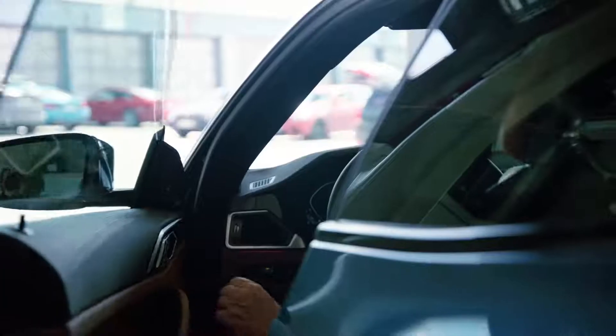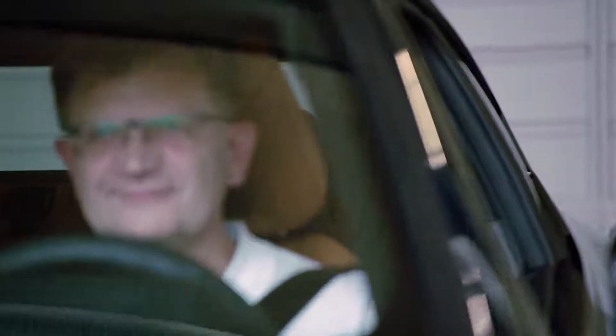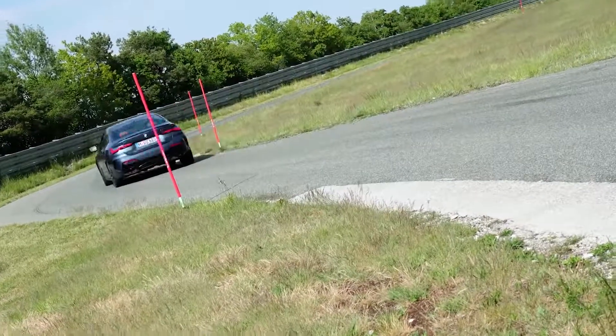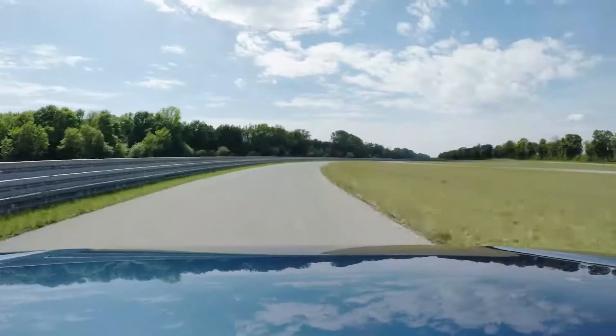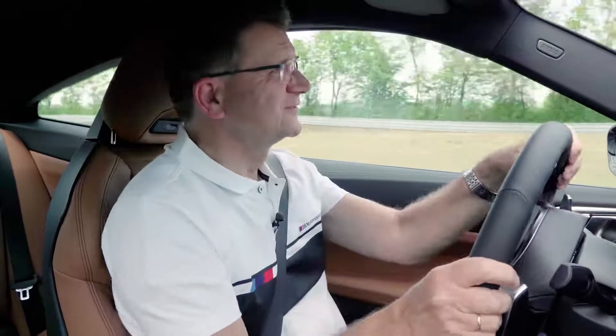We took the already extremely sporty 3-Series and added another injection of sharpness to make the new 4-Series even more dynamic. Let's have a look. For me, the 4-Series is a very important car. It's the essence of BMW. And now we will see how it performs. Let's rock!